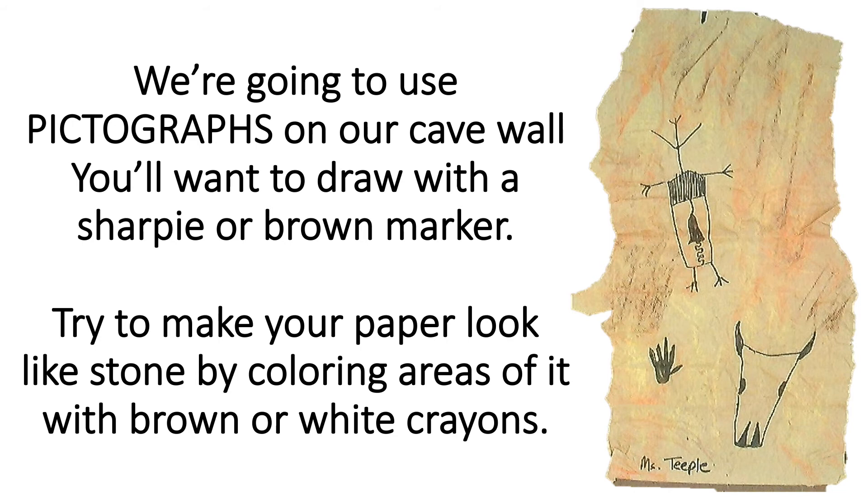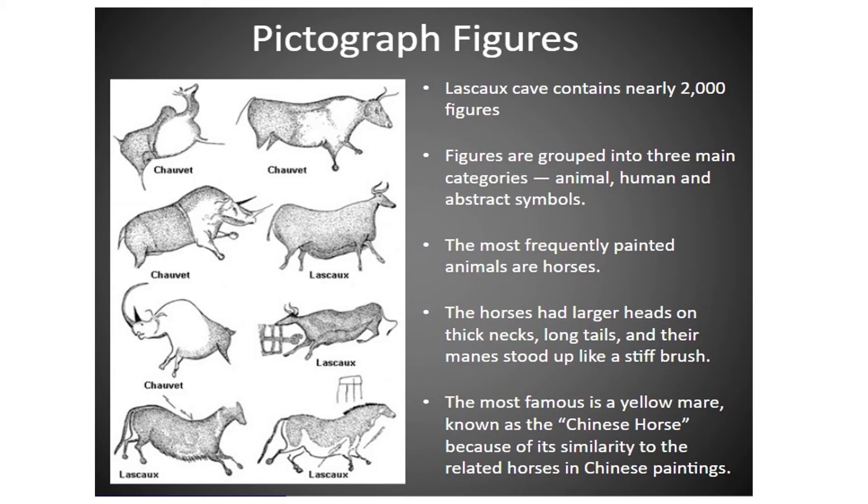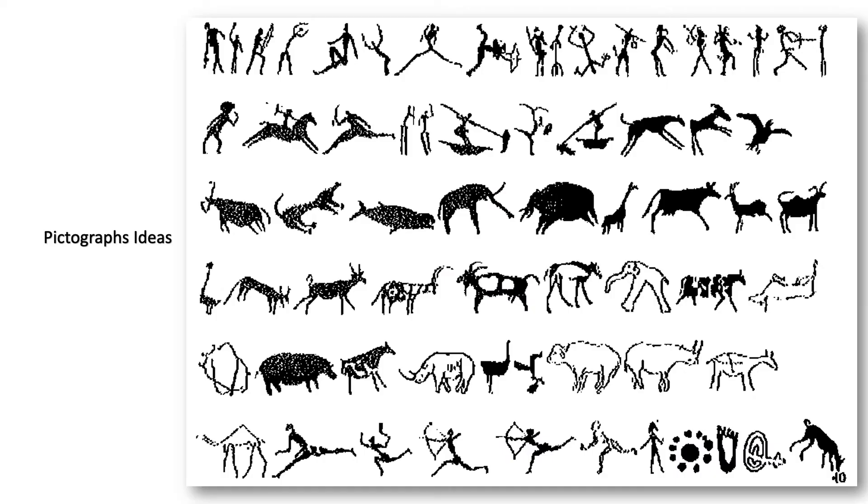Try to make your paper look like stone by coloring areas of it with a white or brown crayon. Here are some pictographs. Do you see the bulls? There's even horses. Now you can pause this and draw a couple of these on your paper, or you can look at the next slide. Here are some other pictographs — this one has people at the top and the bottom, and animals in the middle. You can hit pause and draw these on your paper.